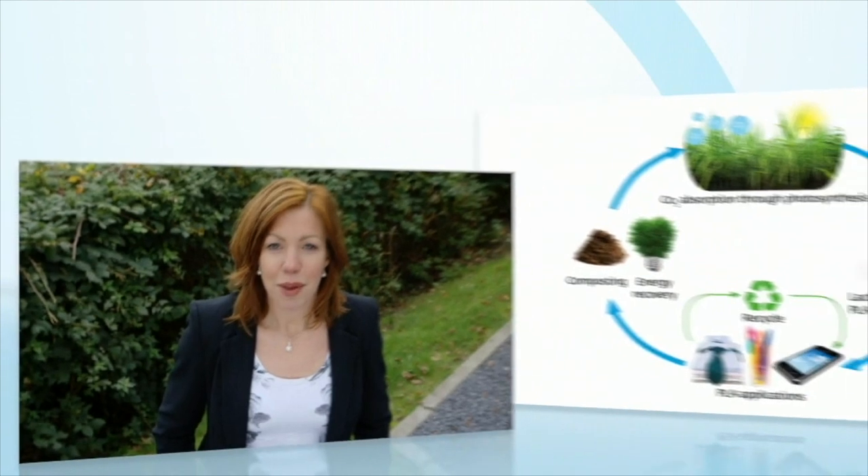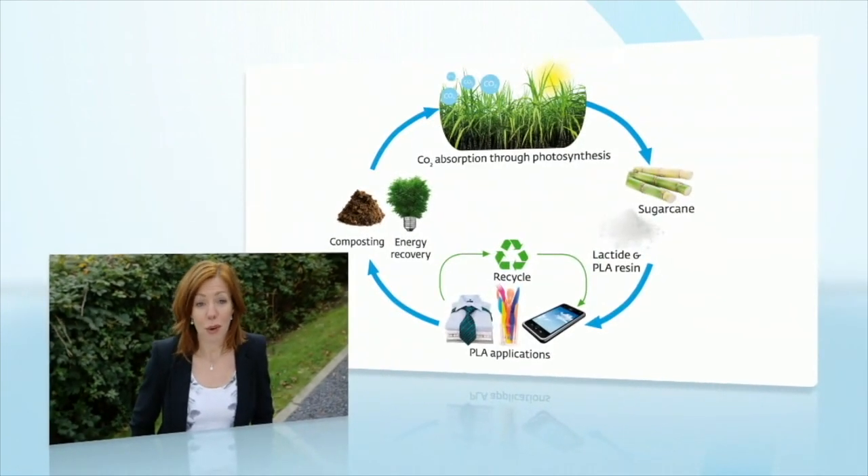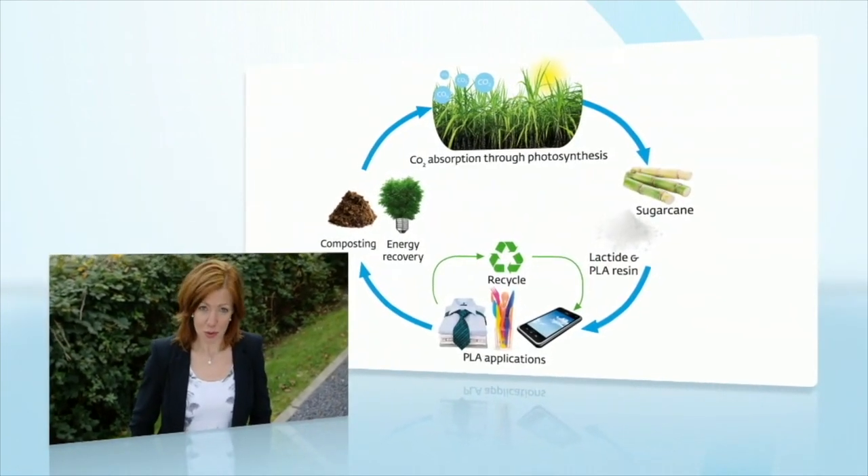PLA is bio-based. This means that it's made of annually renewable resources. It's a great alternative for producers who wish to step away from oil-based plastics. At its end of life, PLA can be converted back to building blocks to grow again the renewable resources from which it was originally made.